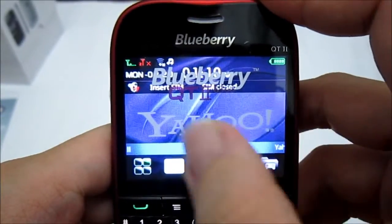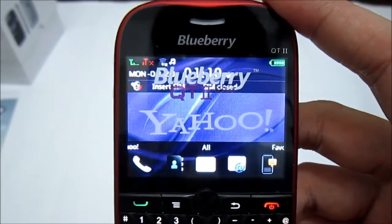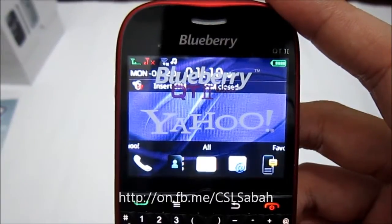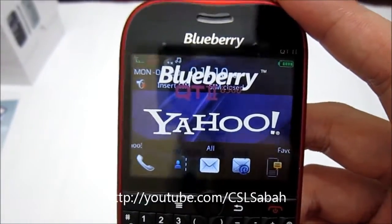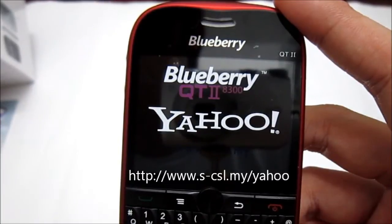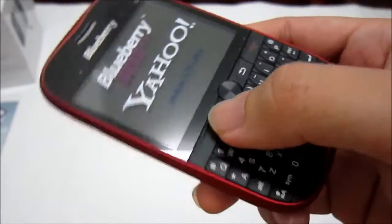Last but not least, you can switch the style of the homepage. That's all for the introduction of the interface for the Blueberry Qt2 AD300. For more information visit our Facebook page at CSL Group or CSL Sabah. You can watch more videos at youtube.com/CSLSabah, and for more information on the Yahoo Messenger activation contest, visit www.s-csl.my/yahoo. Thanks for watching.